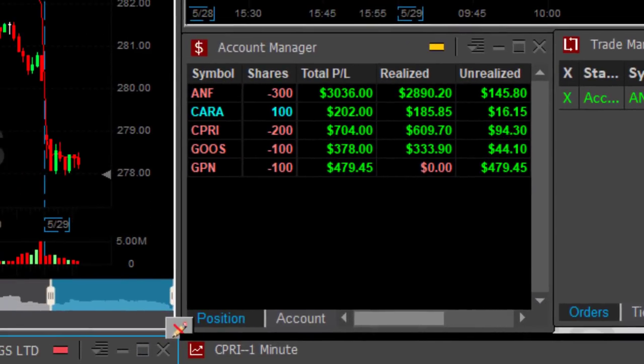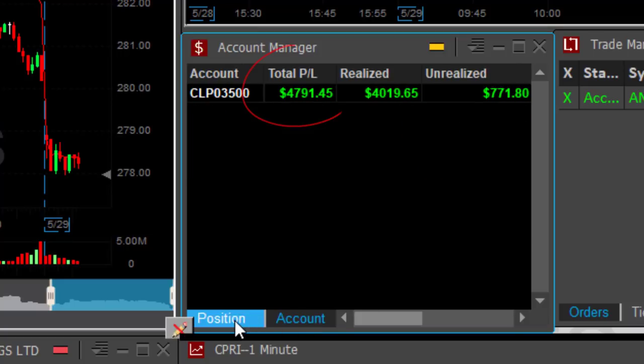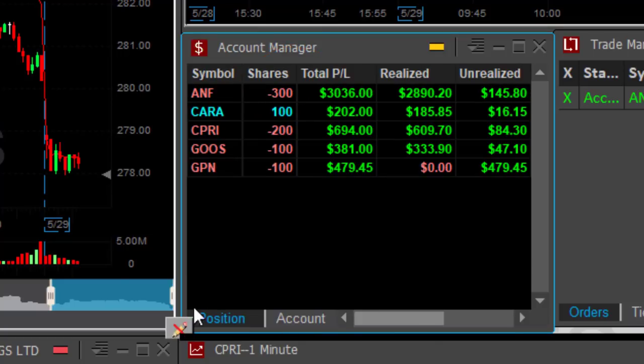Just 38 minutes into the trading day and I've got all green trades. ANF with over three grand — look at the rest! I also have GPN from yesterday but that doesn't count. The 480 dollars there — up $4,800 total. What a great day!